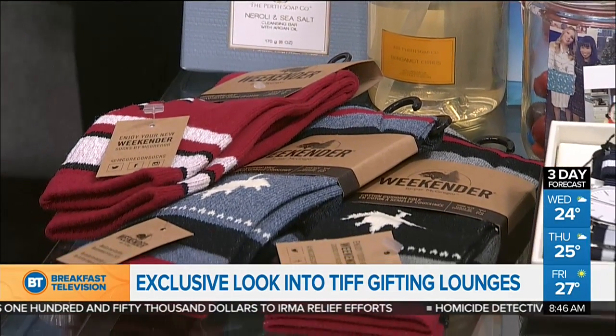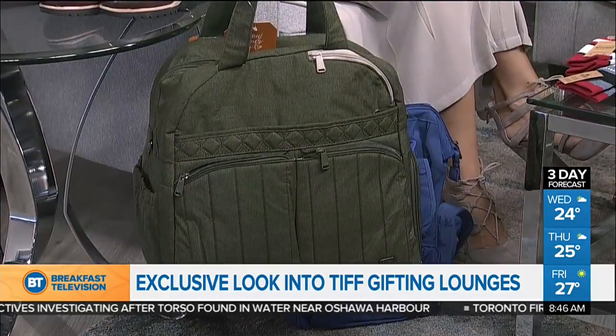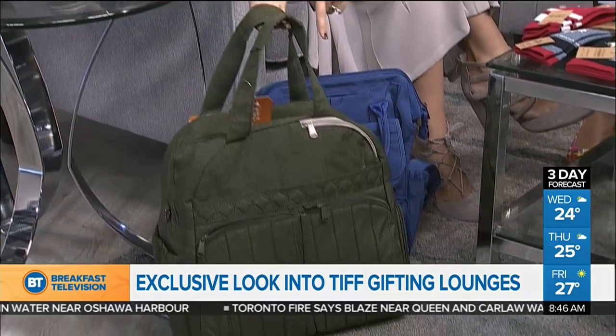And the biggest fortune cookie you've ever seen! It's a real fortune cookie from the NKPR lounge, and they were also gifting the Lug bag. When you're running around interview to interview or traveling, these are fantastic as day bags or weekend bags — a couple of different options, and the bag is big enough to fit the fortune cookie.